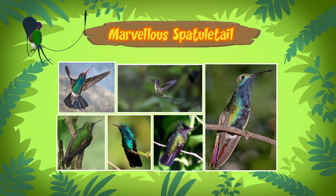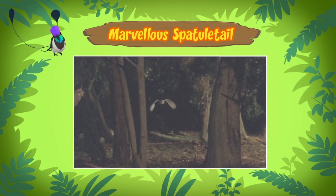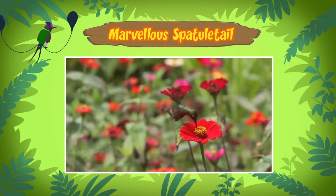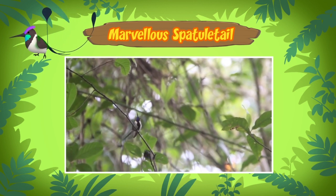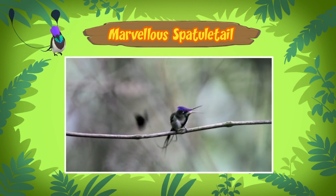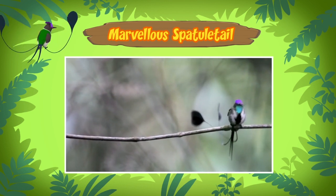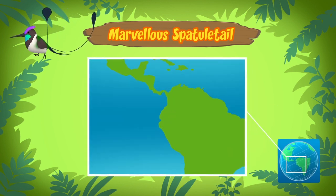The buzzing sound you heard is the humming sound made by the fast movements of the wings. Normal birds flap their wings up and down, but hummingbirds turn their wings in circles. This allows them to hover in midair and fly left, right, up, down, backwards, and even upside down.